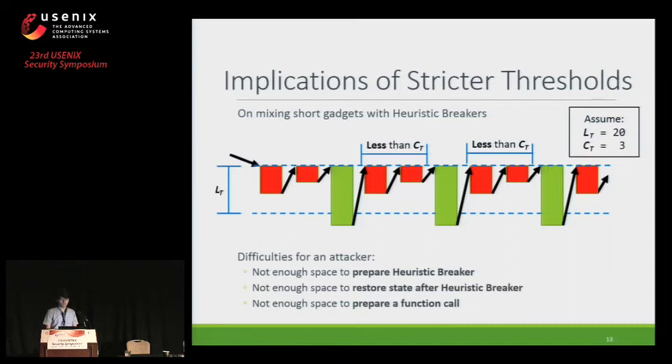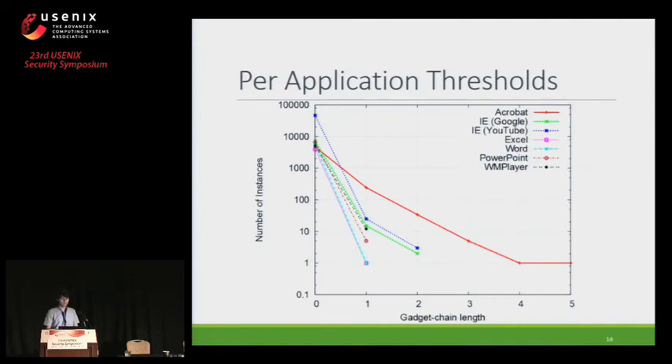We evaluated whether stricter thresholds are feasible for KBouncer by replicating their experiment and inspecting the legitimate gadget chain length per application. On the x-axis is the detected gadget chain length and on the y-axis is the number of instances detected. The maximum detected gadget chain length for Acrobat Reader is five, but for Internet Explorer the maximum is two, suggesting stricter thresholds might be possible. However, since this experiment is done at runtime, there may not be enough code coverage, so in other workloads the detected gadget chain length might differ. More research is still needed.